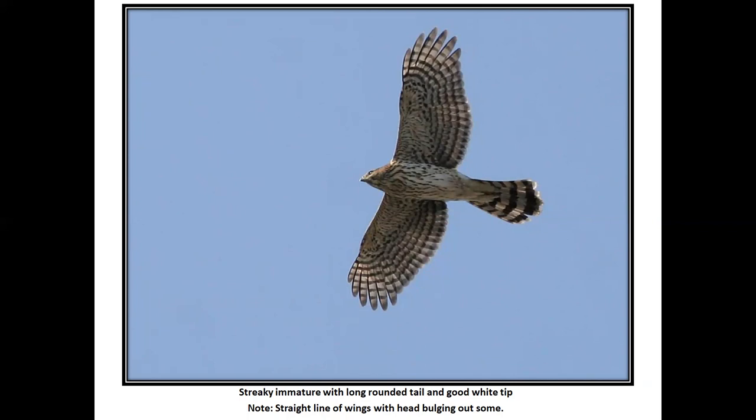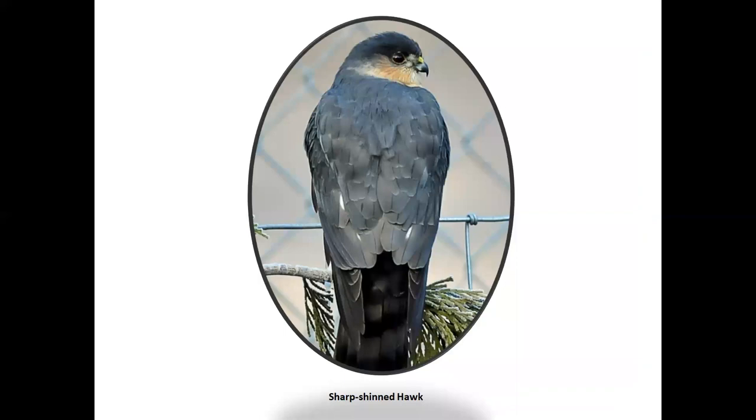They talk about the head sticking out above the shoulders or elbows of the wing. I think Sibley might say it's the straight appearance line of the front edge of the wing that the head sticks out from, and Sharp-shins tend to have their shoulders forward more. They actually say the head size of a Sharp-shin and a Cooper's is the same, but Cooper's has a longer neck. Here we have a Sharp-shin, and you see how the cap continues down on the nape, all the way down to the back.